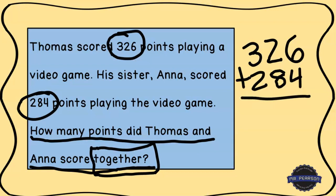Remember, whenever we're adding we always start in the ones place. So 6 plus 4 is 10 — put down the 0 and regroup the 1. Then 1 plus 2 is 3, and 3 plus 8 gives me 11 — put down the 1 from the ones place and regroup the other digit to the hundreds place. 1 plus 3 is 4, and 4 plus 2 is 6. So when I add those numbers together I get 610.